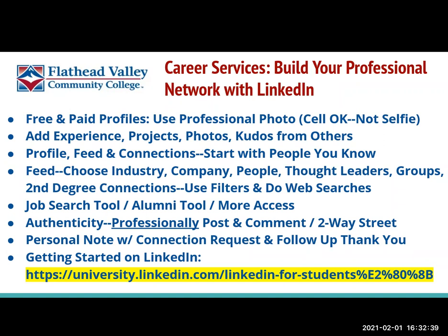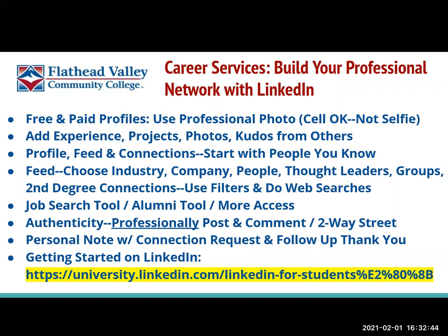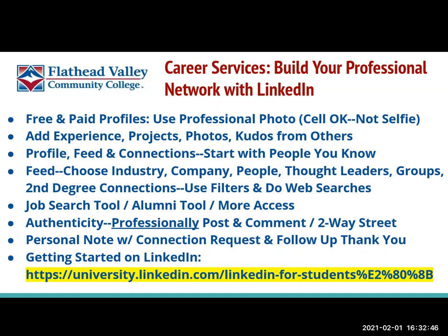You can also build your feed by choosing the industries, the companies, thought leaders, and professional associations and groups that you're intrigued by. You can follow hashtags. You can also reach out to other connections of people that you are connected with, depending on how they have their profile set up.